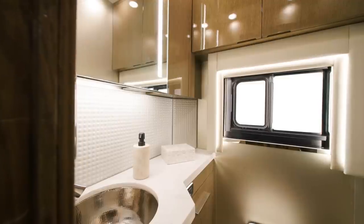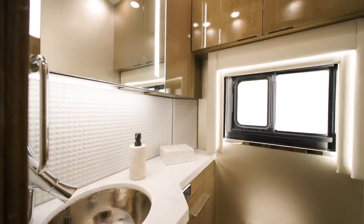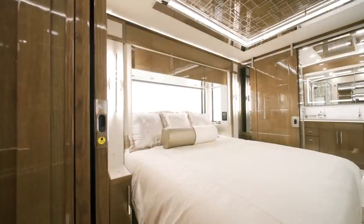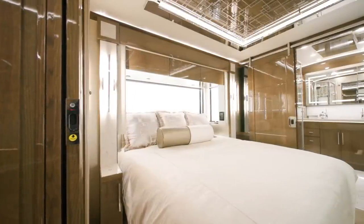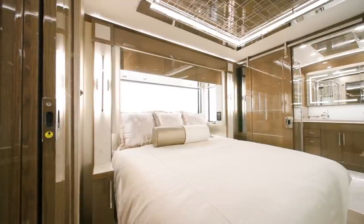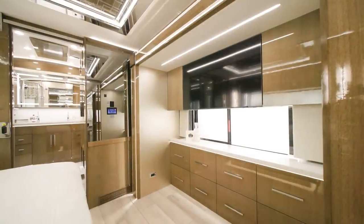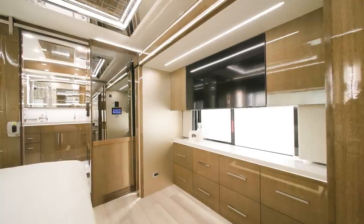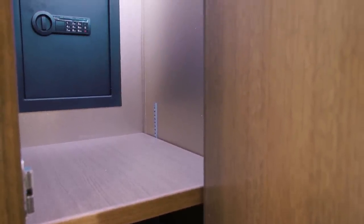Every King Air includes a midship half-bath with many of the premium design features found in the master bathroom. The master suite of the King Air is separated by a sliding door. A king-size bed awaits with a Sleep Number adjustable mattress and goose-down comforter. Across from the foot of the bed is another Samsung QLED TV with a Bose soundbar. The rear wardrobe includes shoe storage shelving and a safe to protect your belongings.